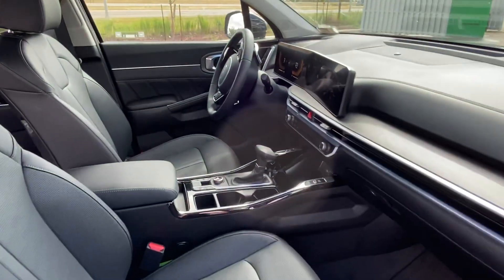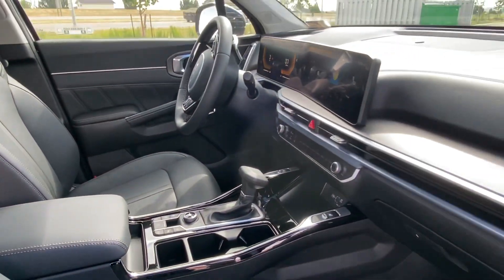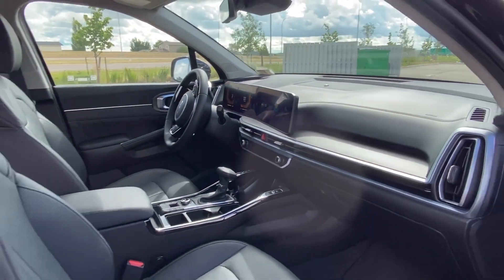Heated front seat as well, heated steering wheel with two settings actually, and a beautiful giant screen.